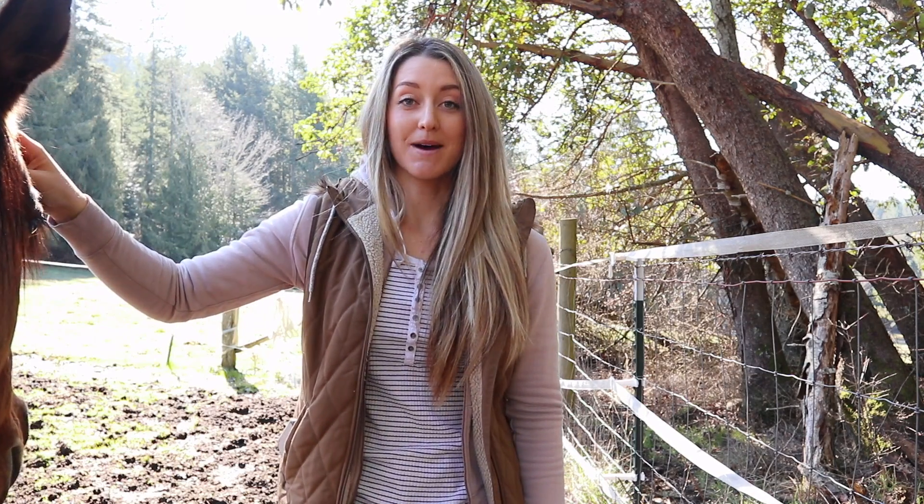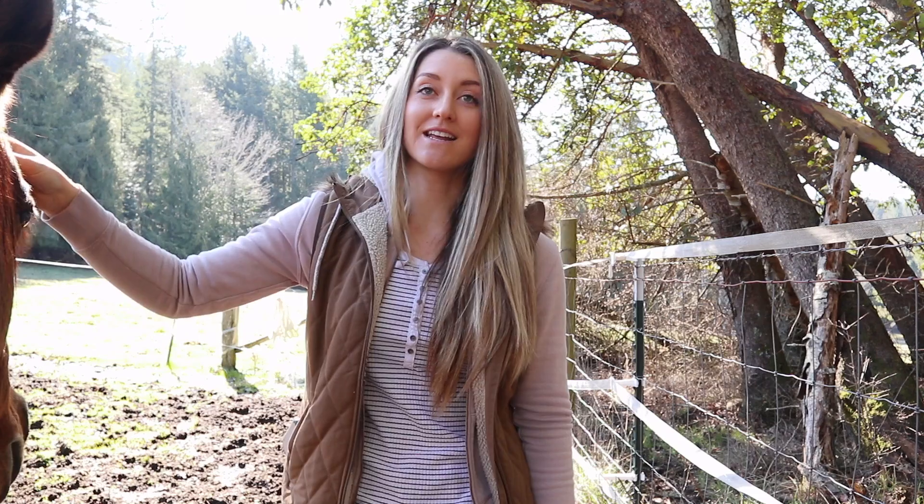Hi guys, it's Marina Janelle here and today I am so excited because I am finally announcing my first giveaway. I have been doing YouTube for six months and I've been posting every Tuesday, and I thought, let's celebrate this six-month mark by doing a giveaway. At the end of the video, I will tell you exactly how you can enter to win.